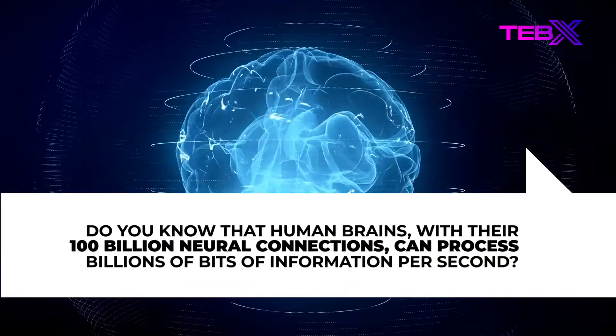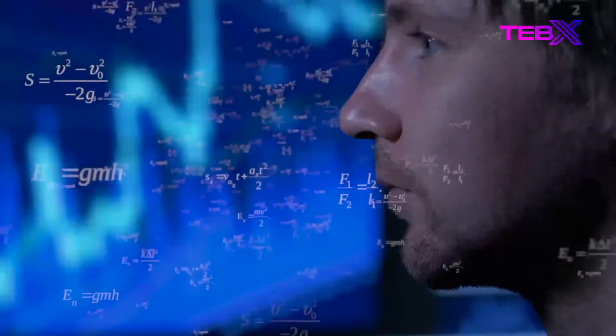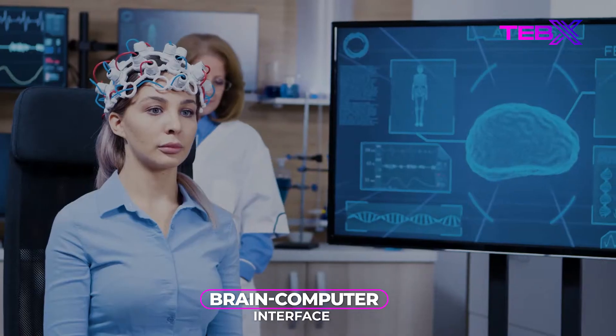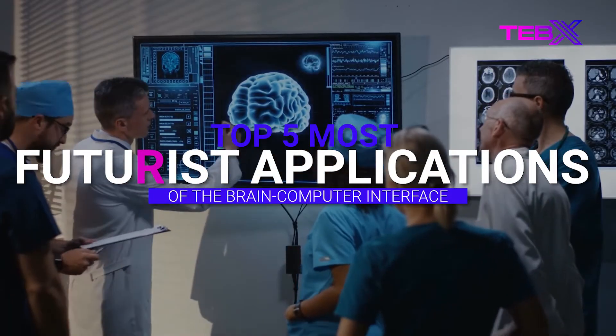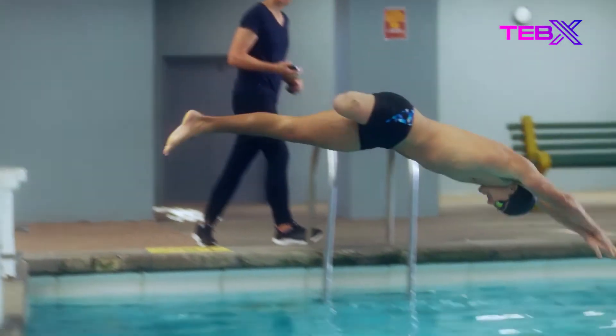Do you know that human brains, with their 100 billion neural connections, can process billions of bits of information per second? There's more to discover about the human mind, and the newest trend in unraveling the secrets of the mind is the brain-computer interface. In this video, we will be discussing the top 5 most futuristic applications of the brain-computer interface.